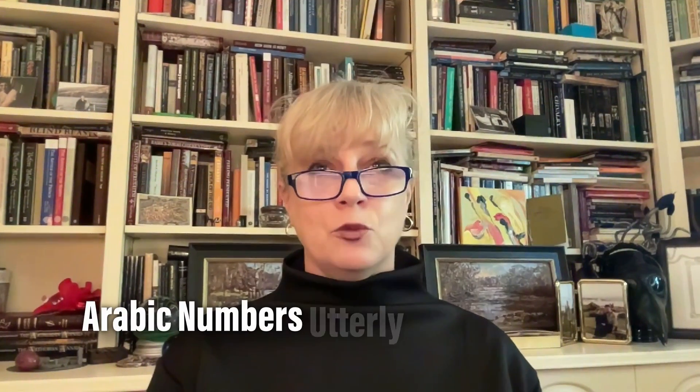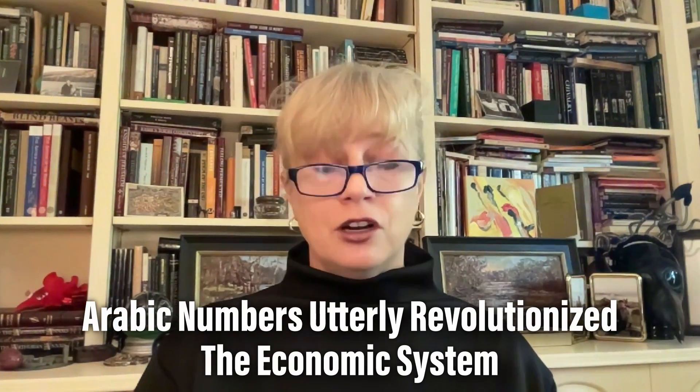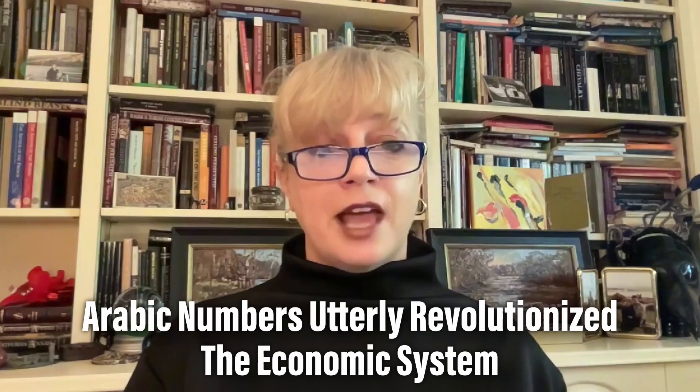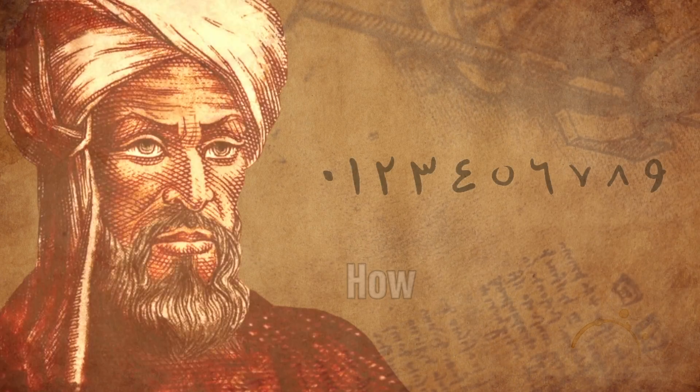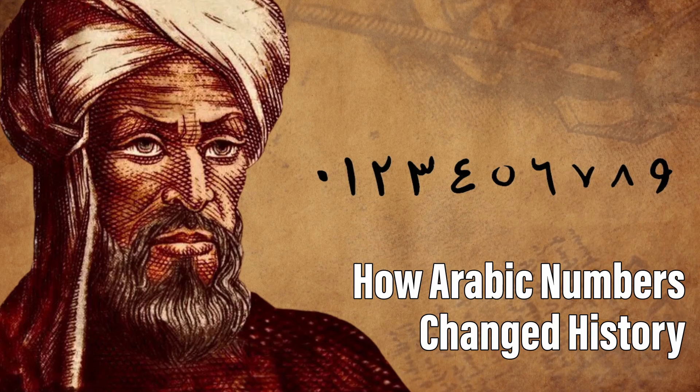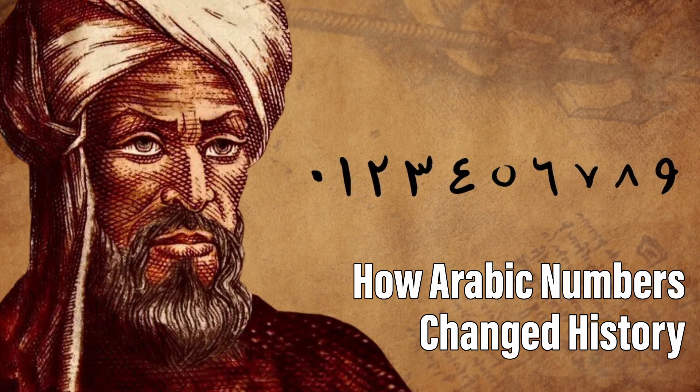The introduction of Arabic numerals to European society utterly revolutionized the economic system. This is Dr. Dorsey Armstrong, a professor of English and medieval literature at Purdue University. You might have seen her in videos like this, and today we're discussing how Arabic numerals transformed the history of finance.